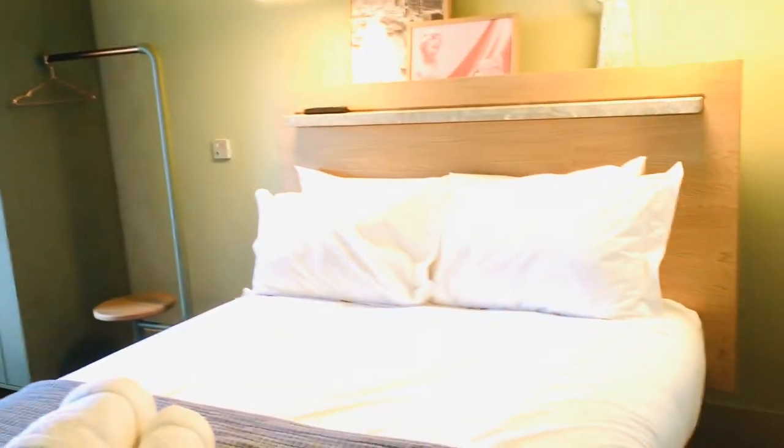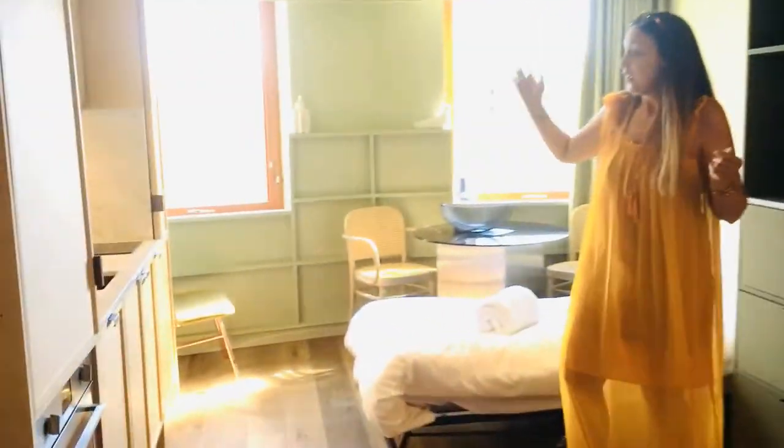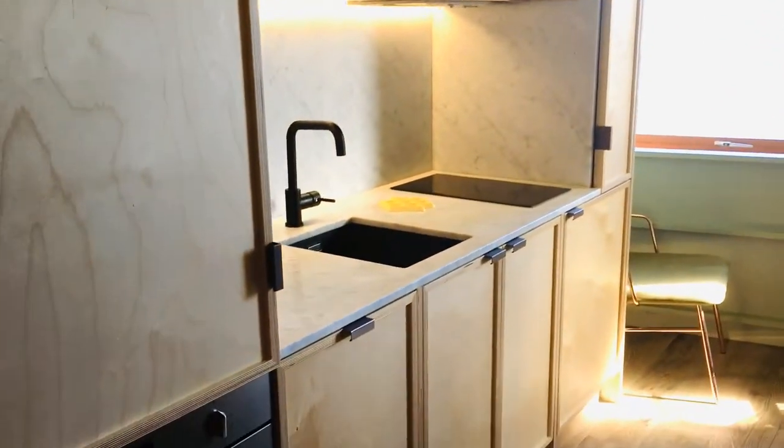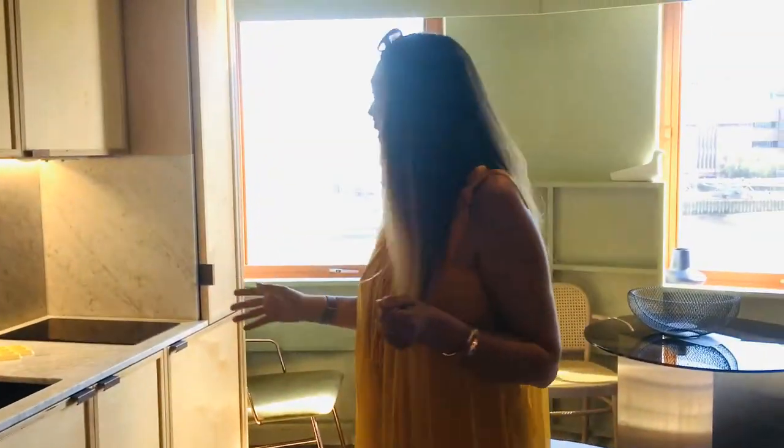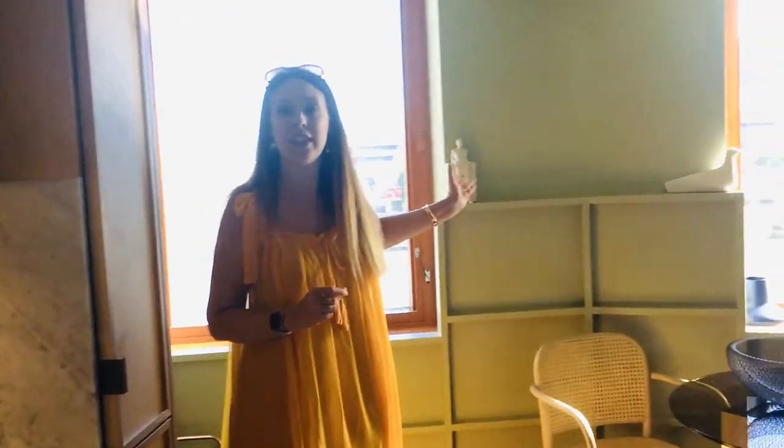It also has a full working kitchen complete with oven, kettle, and sink, so perfect for those longer stays. And you can't beat the view — it's literally on the River Thames.